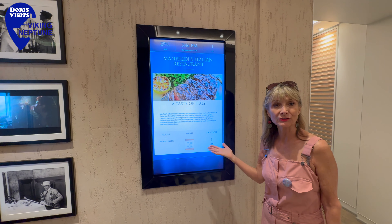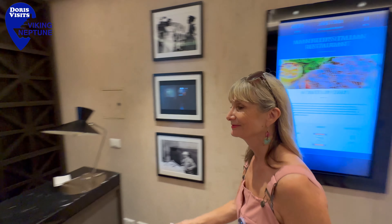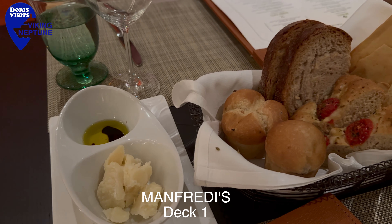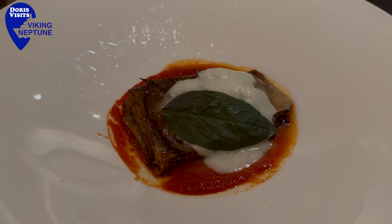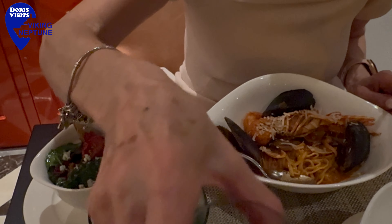This is Manfredi's restaurant and you do have to book here for dinner. It's an Italian restaurant. Manfredi's is very popular and the staff are so accommodating. I am having asparagus with coke steak on the top and Stuart is having the eggplant. My seafood linguine — delicious.